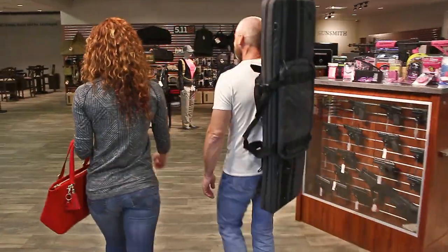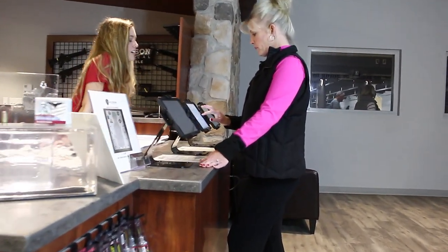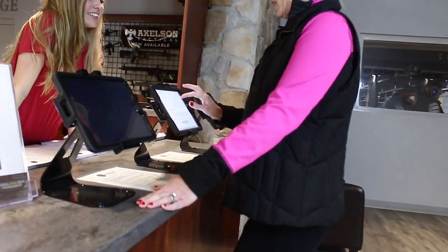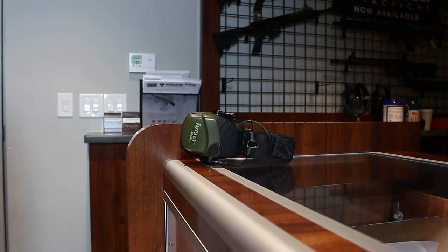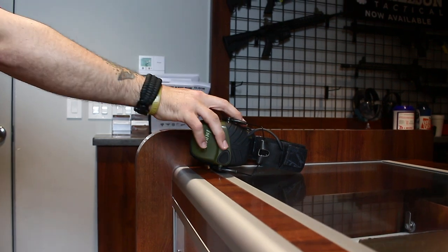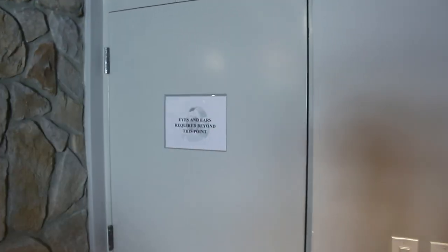Before entering Saddle River Range, all firearms must be secured in a case or bag. No person is allowed inside the shooting range unless they have a signed waiver of liability on file and have viewed the range safety video. Eye and ear protection must be in place before entering the shooting range and must remain in place until you exit the range.